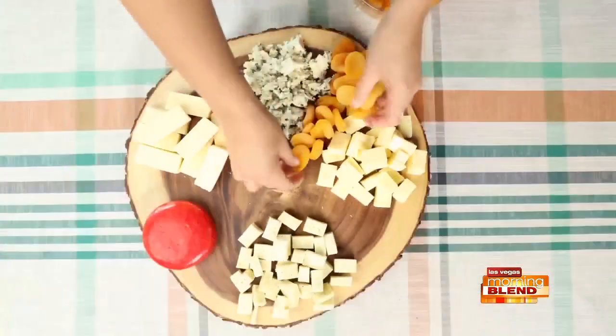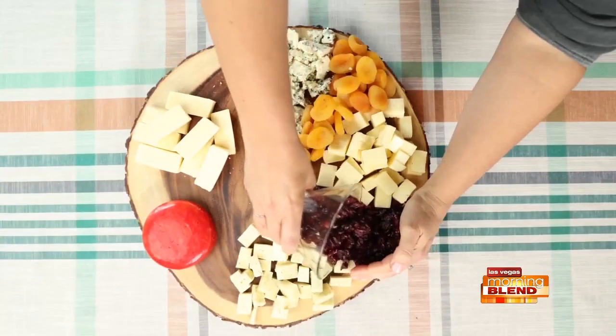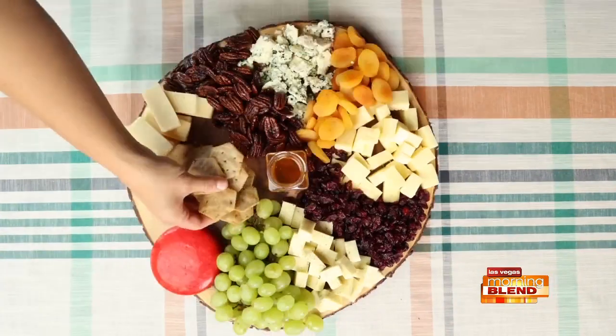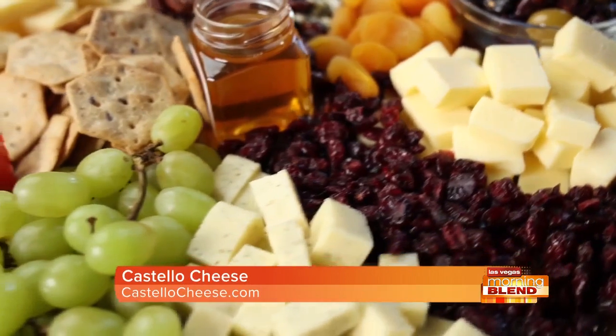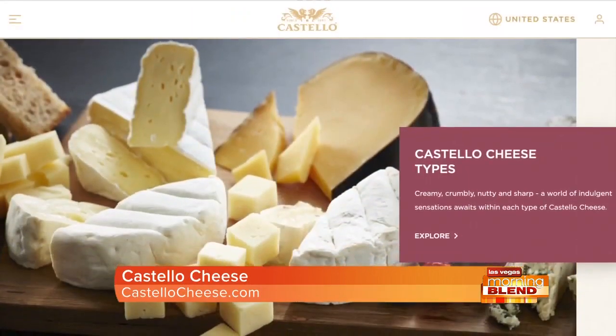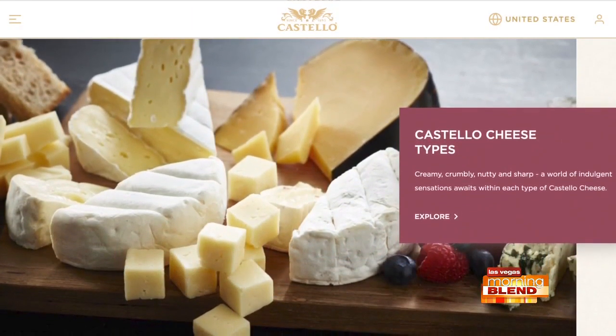Now that the cheeses are in place, add your favorite dried fruit, nuts, honey, crackers, olives, and any delicious pairing you can think of. The trick is to not leave any space on the platter. For more cheese board inspiration, visit CastelloCheese.com.